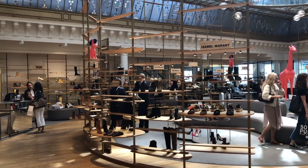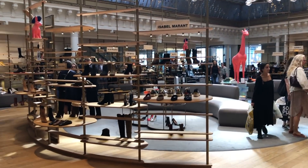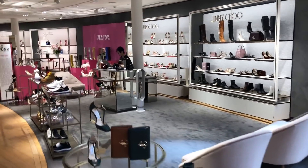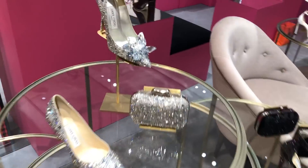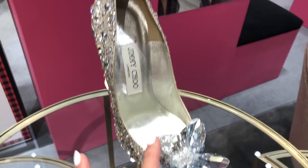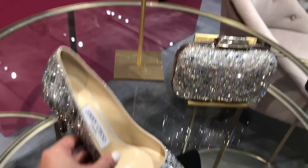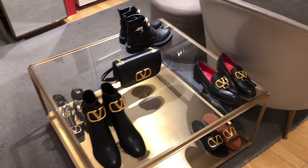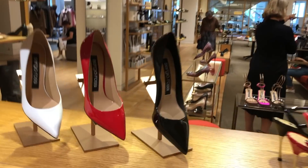How gorgeous is the shoe area? Look at this space — it's got all the different brands: Isabel Marant, Jimmy Choo, Gianvito Rossi. Look at this shoe — perfect wedding shoe, I think. Look at all these sparkles! Some Valentino shoes, obviously all the rock studs. Some Sergio Rossi's as well.